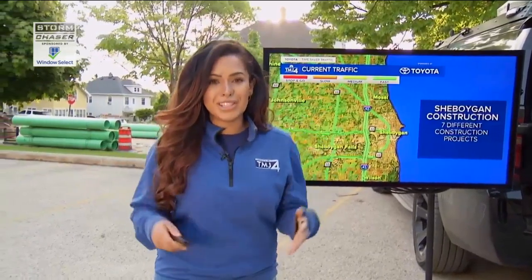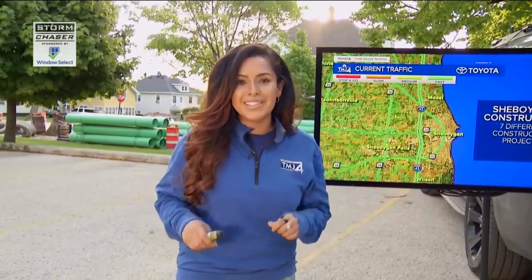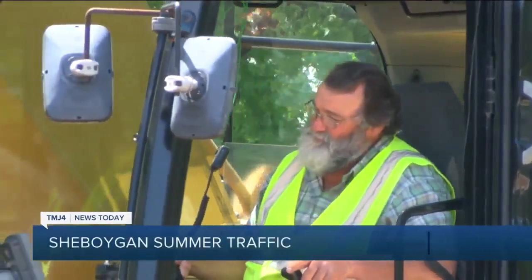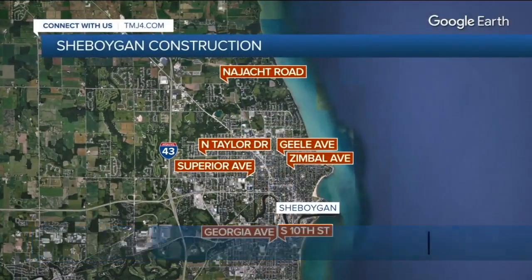We're here to talk about construction in the city of Sheboygan. Sheboygan is a popular tourist destination in the summer, but before the crowds descend on these streets, construction crews have taken over the roadways. About 100 construction workers are working on seven different construction projects across the city.